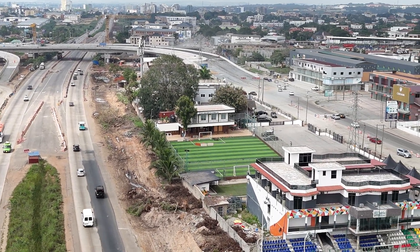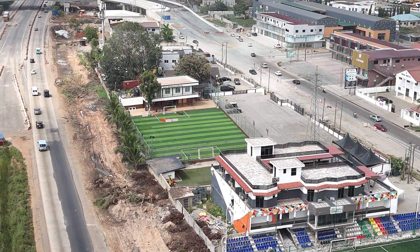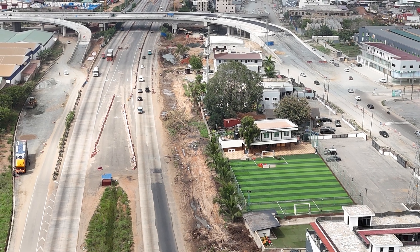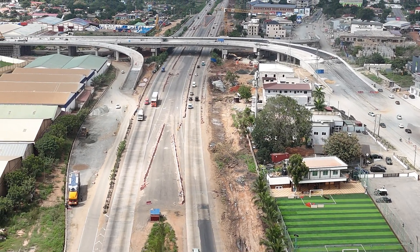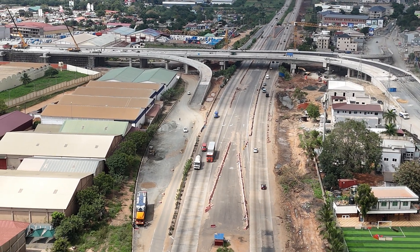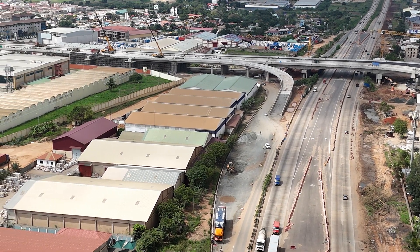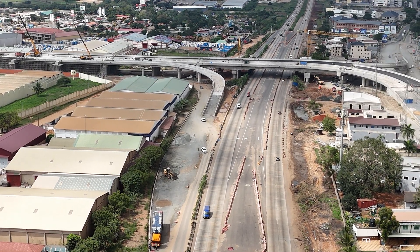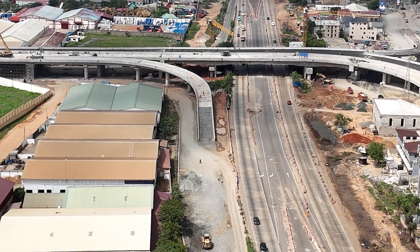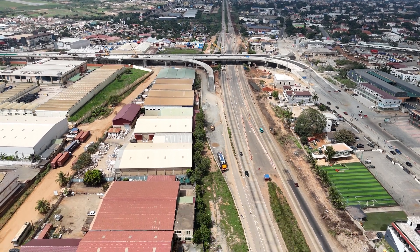It's part of Accra's bigger game plan to tackle traffic head-on and give the city a much-needed mobility upgrade. Accra's been growing fast, and with that growth came some not-so-fun side effects — think hours of honking horns and bumper-to-bumper traffic that nobody enjoys. The growing number of cars and expanding population turned certain spots into notorious traffic jams.